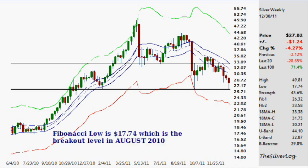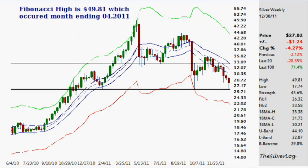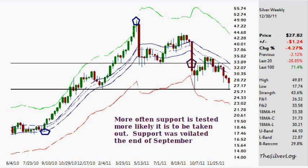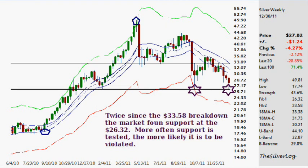Within the weekly timeframe, we have a Fibonacci low of $17.74, which was from the breakout level in August of 2010, and a high of $49.81 that occurred in April of 2011. Within this, we first had Fibonacci support at $33.58, and it held there for well over 20 weeks. So it was significant support. The more often you find an area of support that has been tested for quite some time, the more likely it is to be taken out — which is exactly what happened. And it was a very fast move to the lower Fibonacci level.